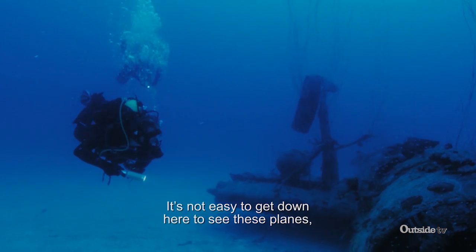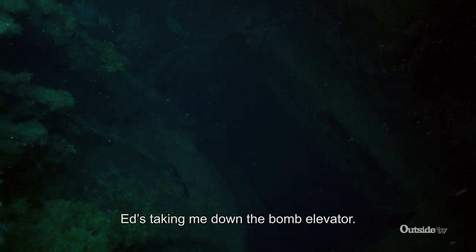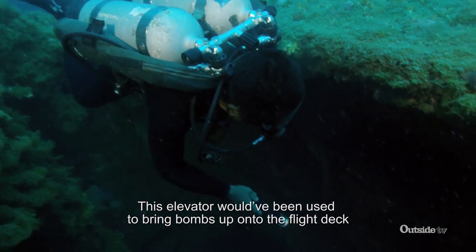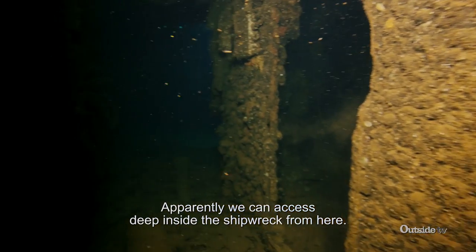It's not easy to get down here to see these planes, but what an experience. Ed's taking me down the bomb elevator. This elevator would have been used to bring bombs up onto the flight deck to be loaded into the planes. Apparently, we can access deep inside the shipwreck from here.